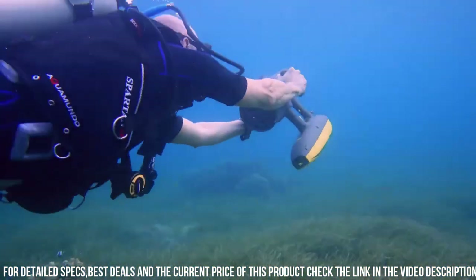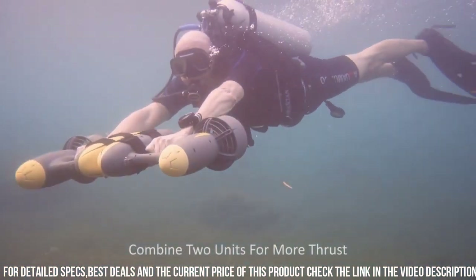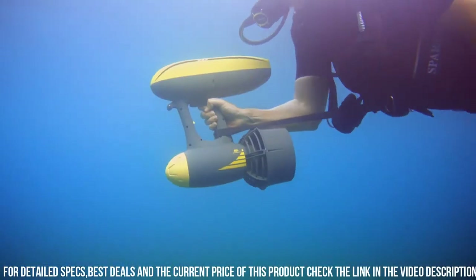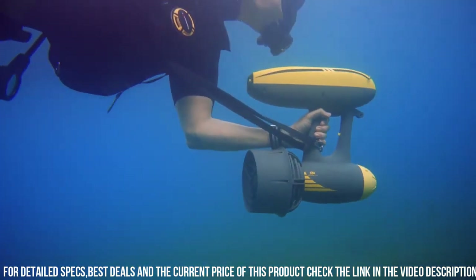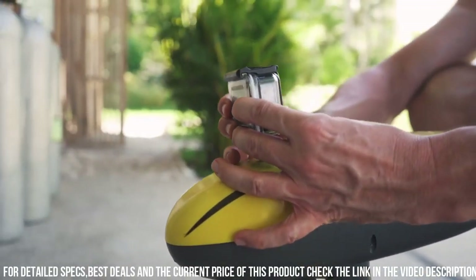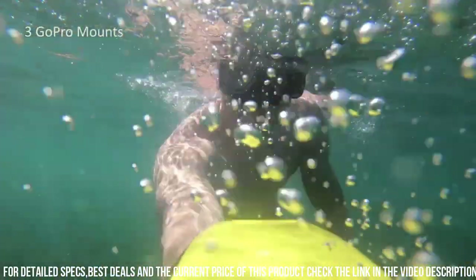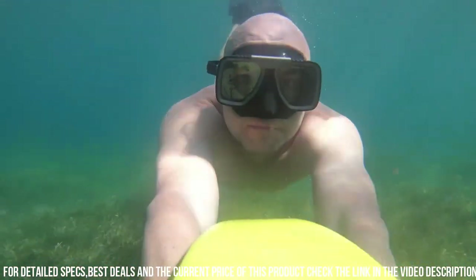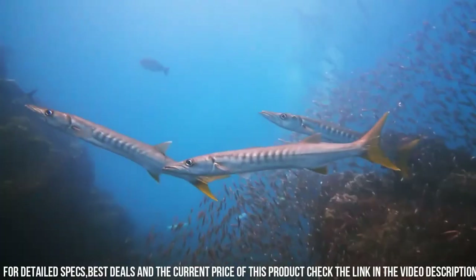The Magic Jet is also designed for user convenience and comfort. The scooter has a lightweight and compact design, making it easy to transport and store. It also has intuitive controls, which allow you to easily adjust the speed and direction of the scooter. Another great feature of the Magic Jet is its versatility. The scooter is perfect for a wide range of underwater activities, including snorkeling, scuba diving, and underwater photography.